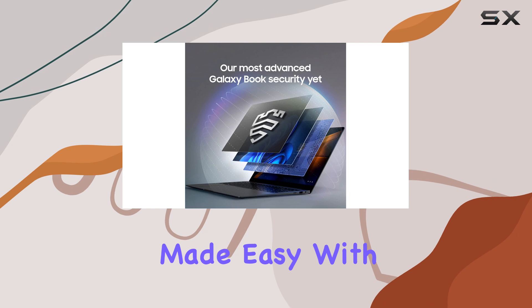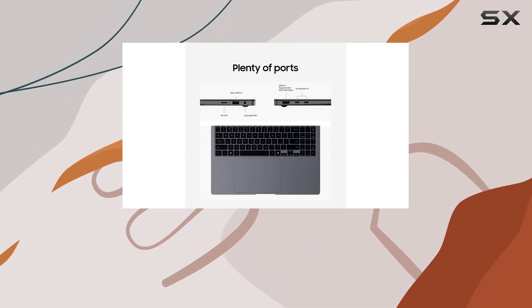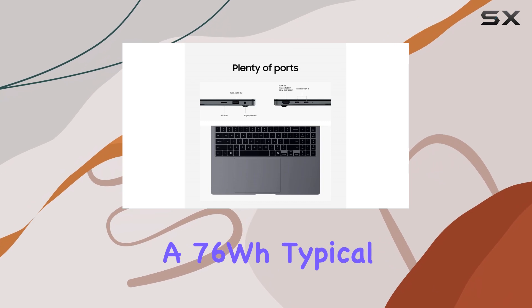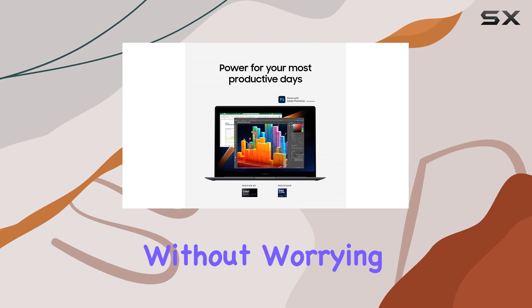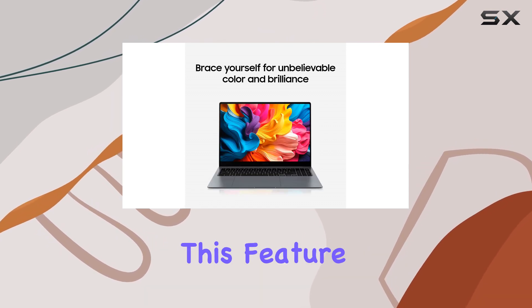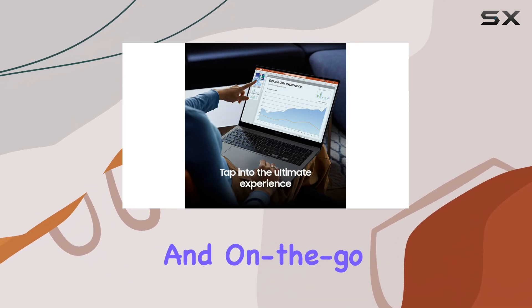Powering through your tasks is made easy with a long-lasting battery life. The 16-inch model boasts a 76WH typical battery, ensuring you can work and play for extended periods without worrying about finding a power outlet. This feature is a game-changer for those with busy schedules and on-the-go lifestyles.